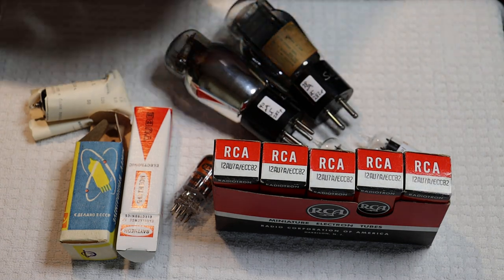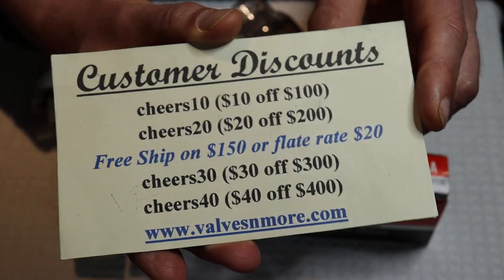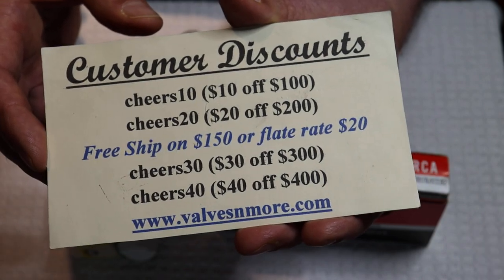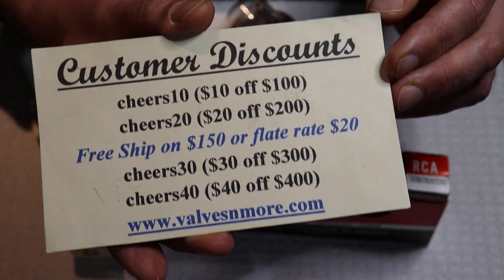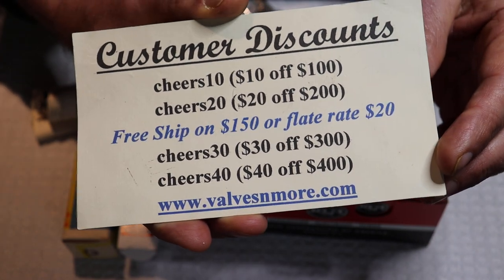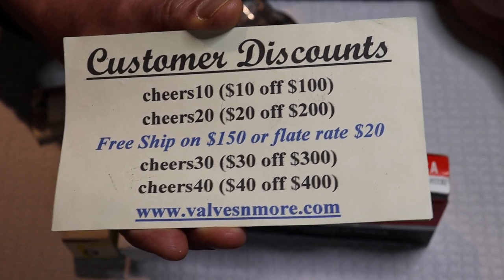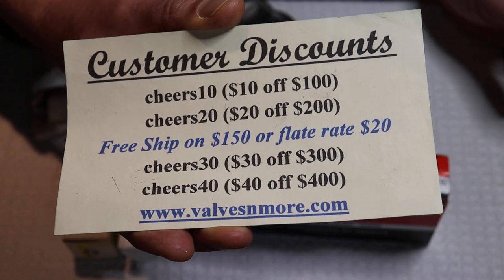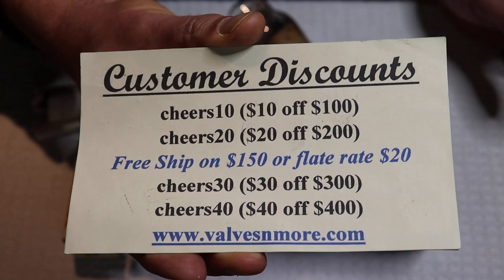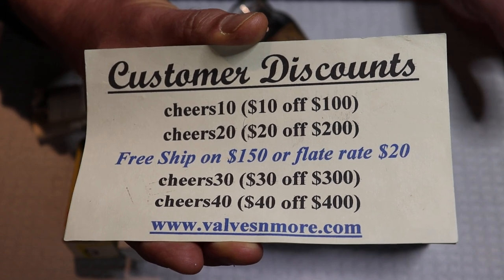If you stay to the very end, here are some discount codes. We've got flat rate shipping around the world of $20, and if your order is $150 or more after discount, shipping is on us. There's also a secret code if you spend the big bucks — nobody has found it yet. Stay safe, everyone. This is Jim and Charles from Valves and More, signing off. Cheers, everyone.